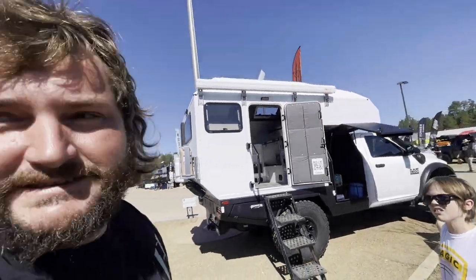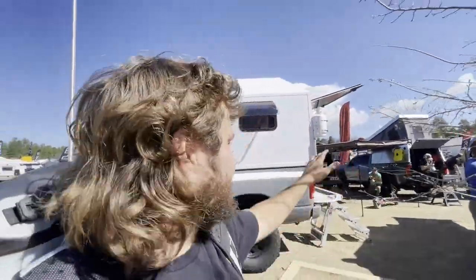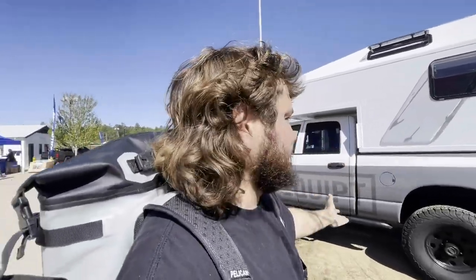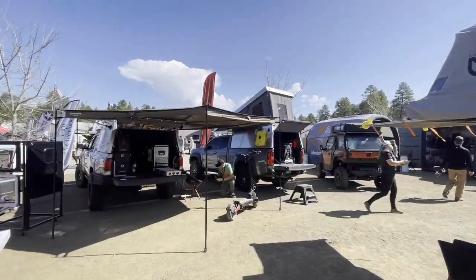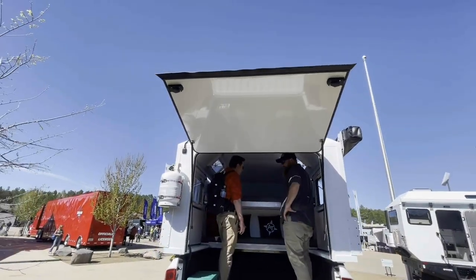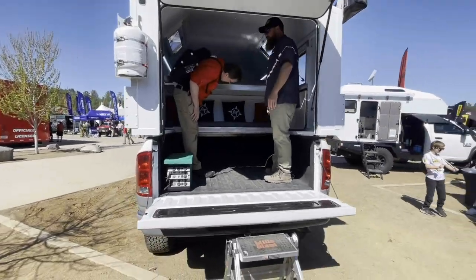If you've been paying attention, I'm sure you've seen the ATara hard-side camper — one of my favorite production hard-side campers. They just came out with something completely new to the market, never been done before. It's the ATara camper mounted to the bed side rail, much like other toppers you've seen, but there's never been a hard-side camper mounted to the bed like this. This is the first of its kind.